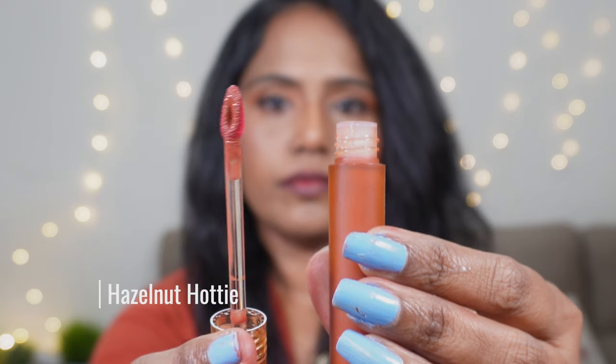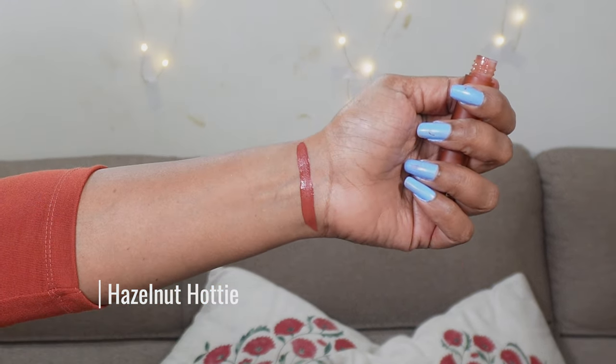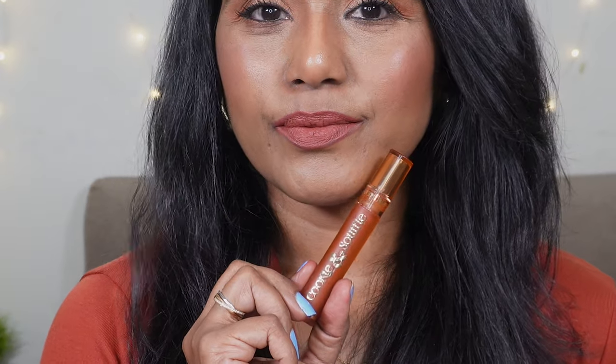The first shade we have here is Hazelnut Hottie. This is a beautiful brown shade with coral undertones — a warm tone brown nude that looks gorgeous on every skin tone. It's a rusty coral shade with hints of pink, but it's not a bold coral; it's a muted coral. It will suit fair, medium, and dusky every skin tone. A very beautiful everyday nude with some boldness to it. This one has a little bit of pink and is a tad bit lighter compared to the other shades we are going to swatch next.